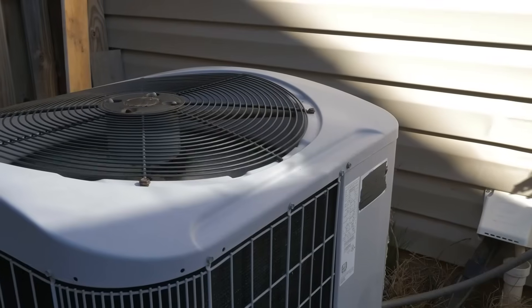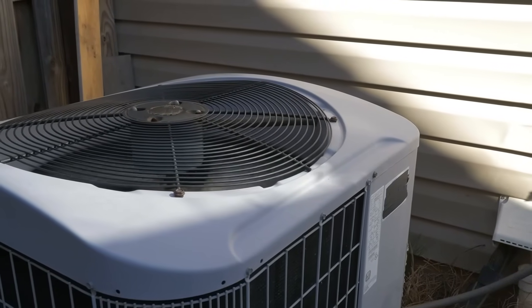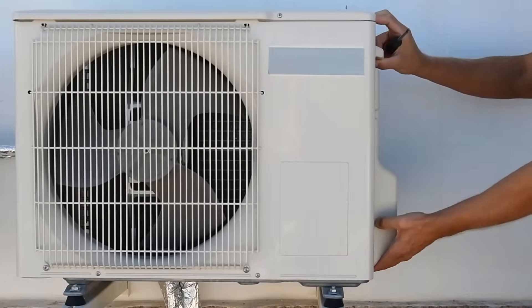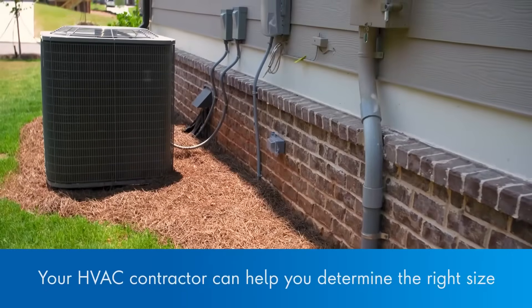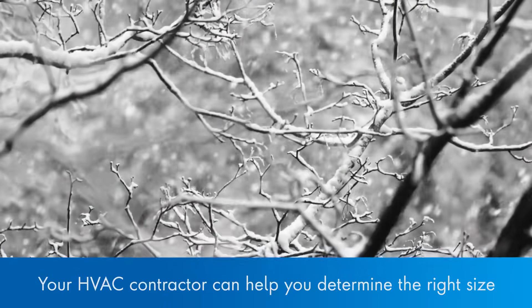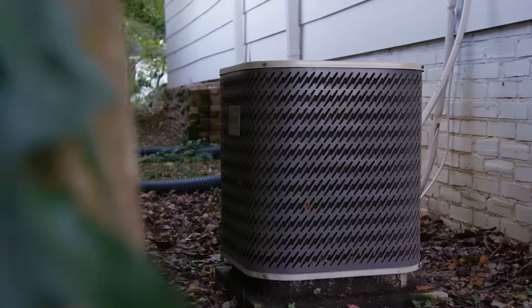When it comes to buying a new HVAC system, the bigger the better, right? Well, that's actually not the best solution. There's a method to choosing the right size HVAC unit for your home. You'll want one that produces enough BTUs to maintain comfort in the most extreme weather conditions and in the most energy efficient way possible.